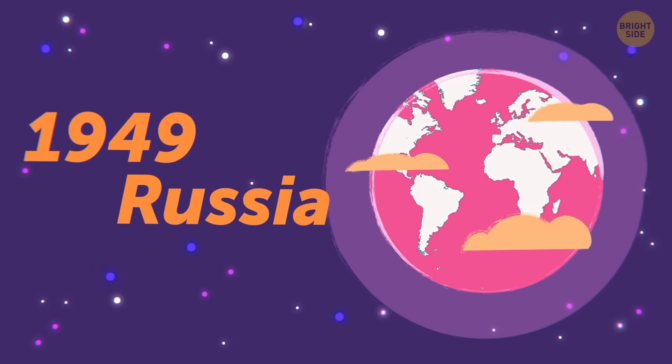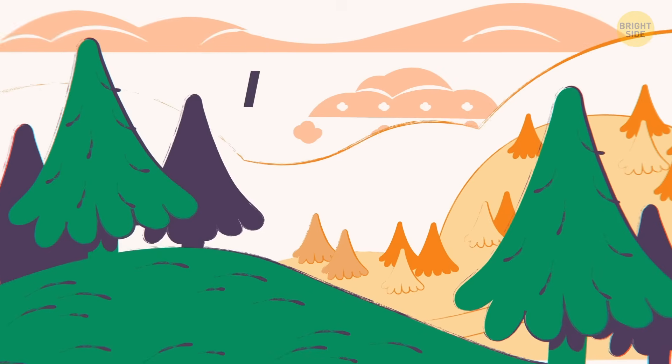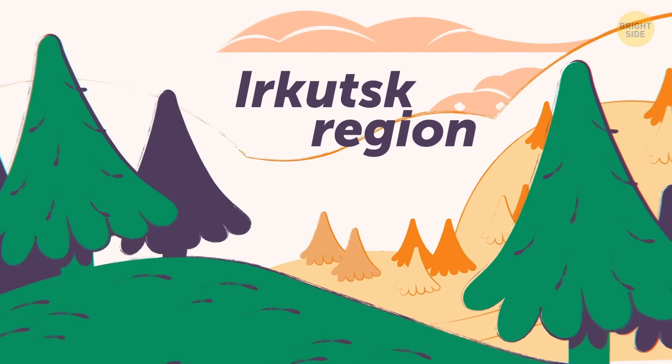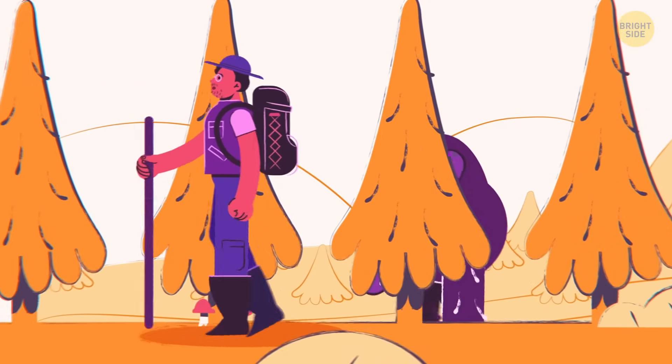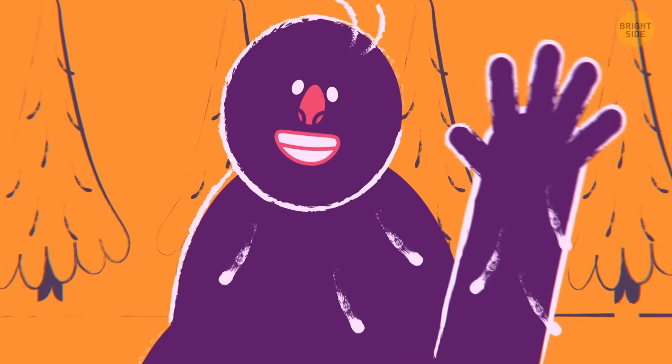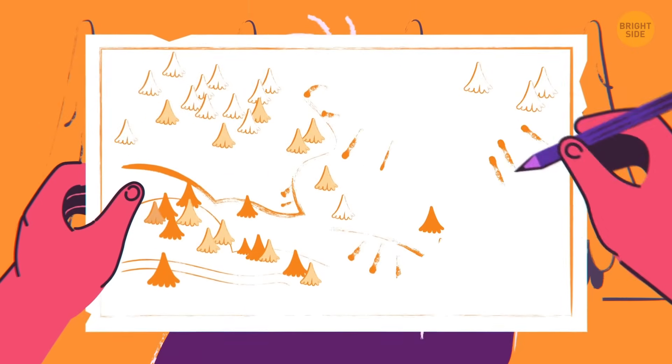It was the summer of 1949. Young geologist Vadim Kolpakov was on a mission to northern Russia in the Irkutsk region, and his job was to draw a geological map of the area. While on duty, he came across something so mysterious and remarkable, it continued to puzzle experts decades later.